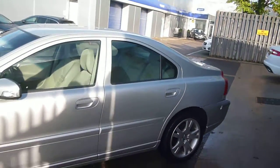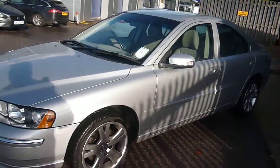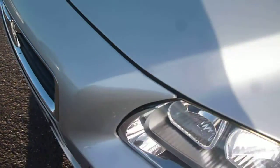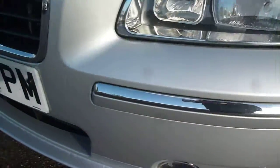In lovely condition for its age, with only minor defects to be found, which we'll point out as we go round. We do have the usual small stone chips to the bonnet — nothing major — and small stone chips to the front bumper.